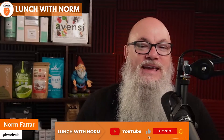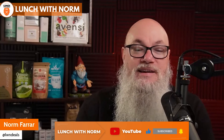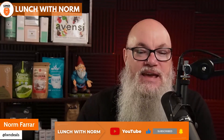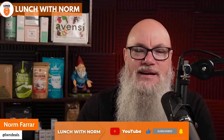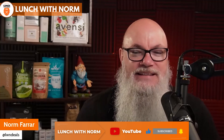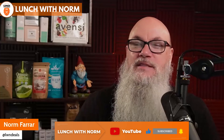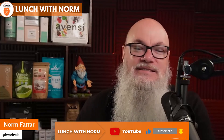Hey everyone, this is Norm Ferrari, aka TheBeardGuy here, and welcome to another Lunch with Norm, the e-commerce and Amazon FBA podcast. Today we're going to be talking about something that is hot — it's not AI, it's DSP. We'll be covering the complete Amazon DSP checklist.